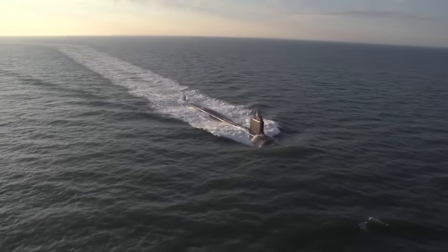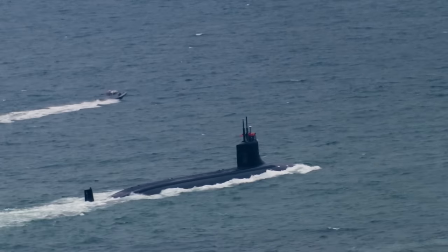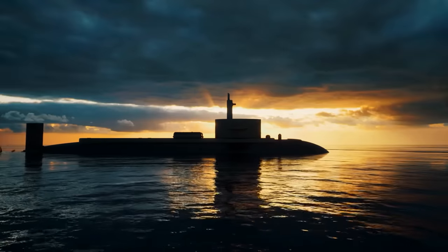So you might be wondering, what sets this new Japanese submarine apart from its counterparts worldwide? How does it stack up against the submarines from the U.S. and other major maritime nations? We'll delve into all of that and more.